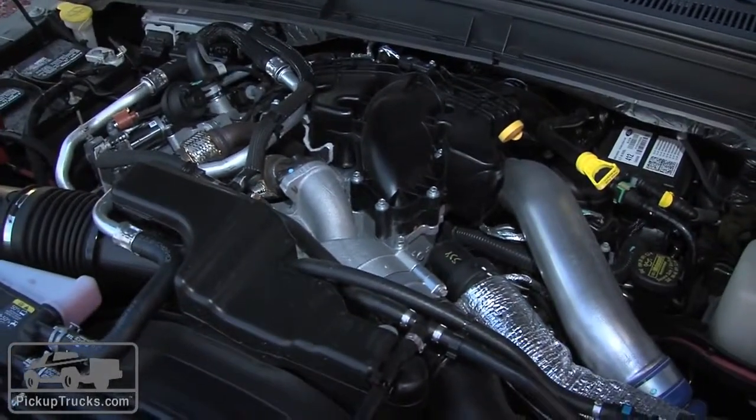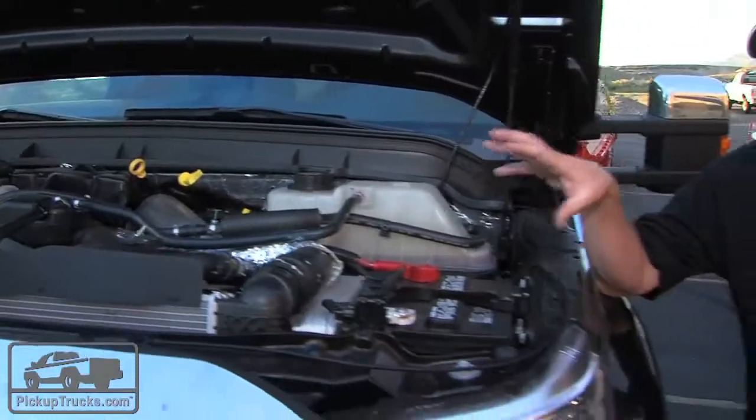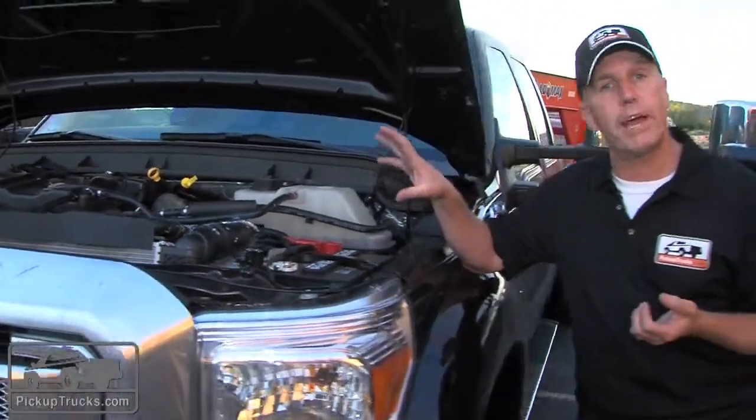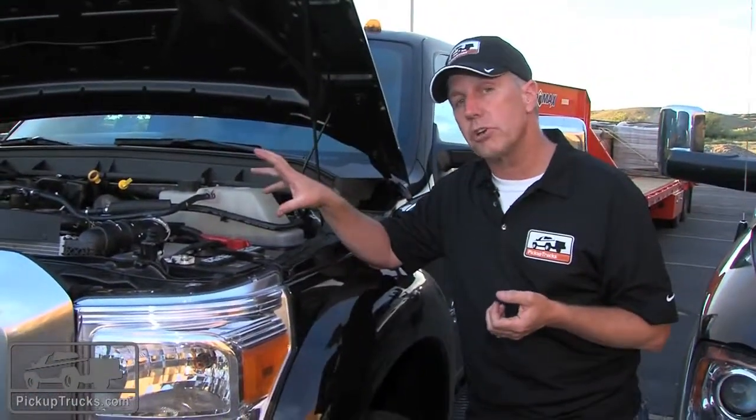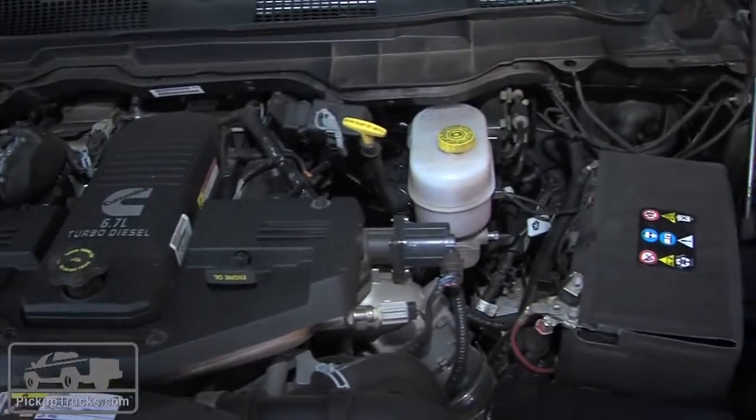The Powerstroke uses a V8 configuration; the Cummins uses a straight 6. That's 400 horsepower and 800 foot-pounds of torque for the Ford Powerstroke, versus 385 horsepower and 850 foot-pounds of torque for this high-output Cummins.